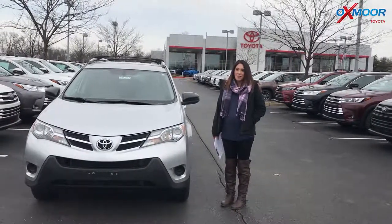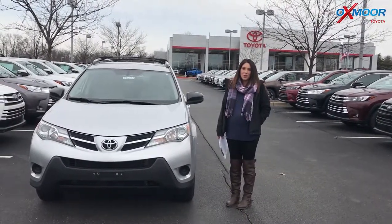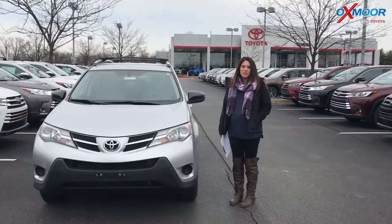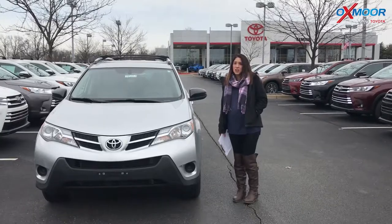Hey everyone, it's Gabrielle with Oxmerata Group. I'm here today at Oxmer Toyota for our Facebook Used Vehicles of the Week. This week we have three certified pre-owned Toyotas to share with you guys.